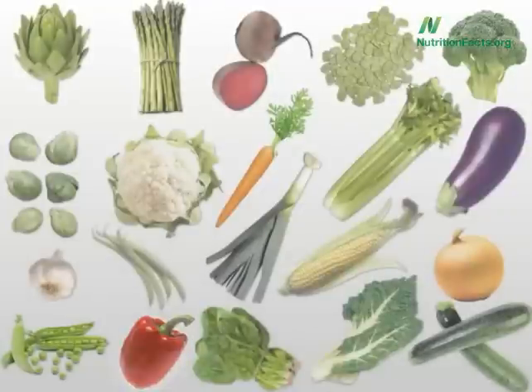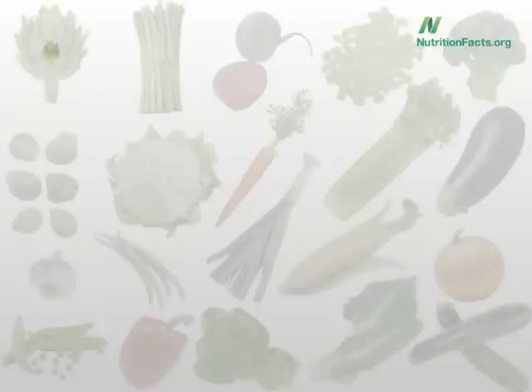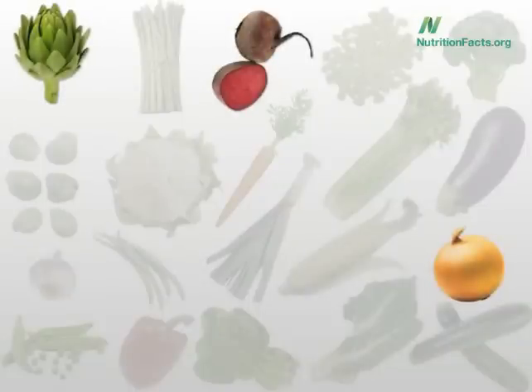On the other hand, there were three vegetables that weren't affected by cooking at all. You could even boil them and lose no antioxidants. Can you guess at least one of the three? The three were artichokes, beets, and onions. Boil away. Asparagus actually gets honorable mention here, unaffected by all but frying. So you can boil asparagus too.